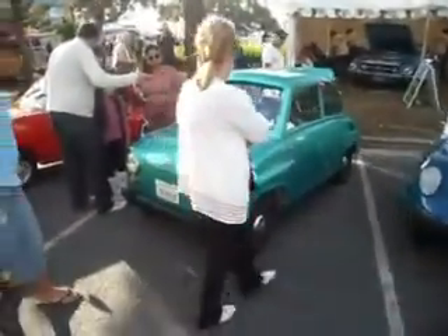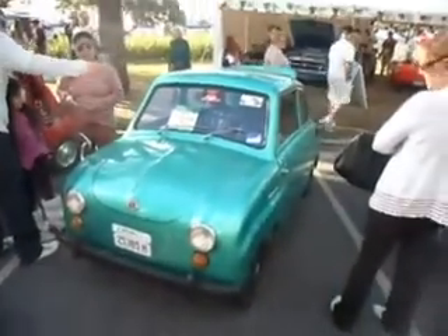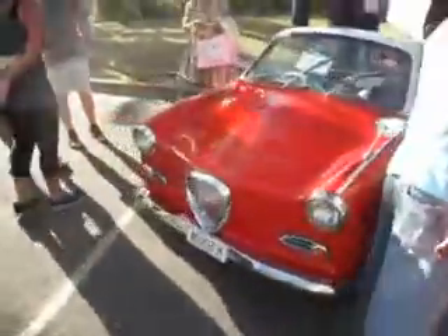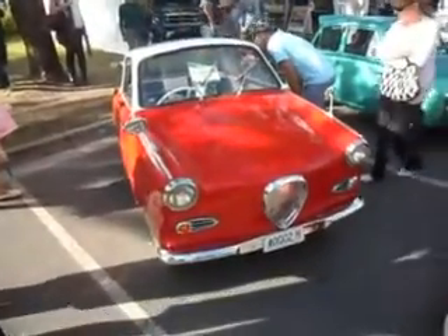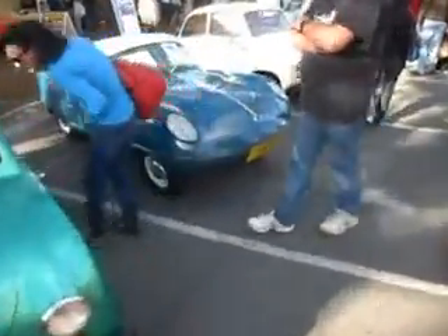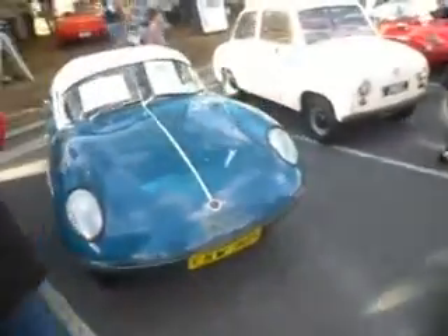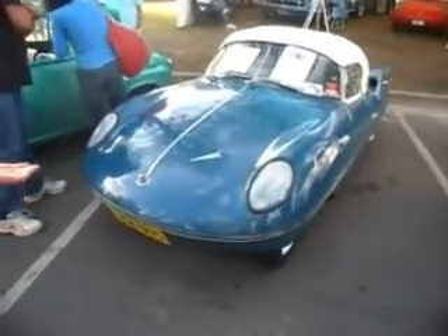Over here we've got a few little cars for little people. Go-Go-Mobile. There's another Go-Go-Mobile — a 1959 Go-Go-Mobile. That's the famous Go-Go-Mobile dart. Try squeezing that one.